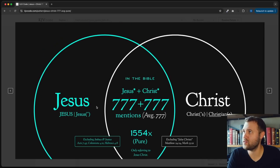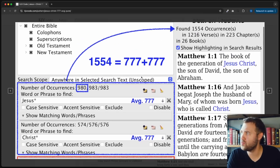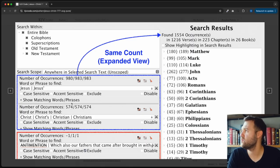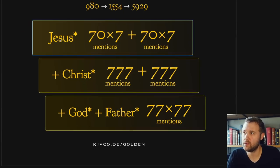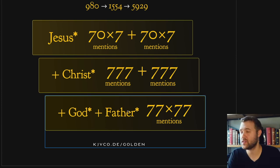On kjvcode.com you can see this and go through the screenshots. That's the second pattern. The last pattern in this trilogy is Jesus plus Christ plus God plus Father. Jesus is seated at the right hand of God. God is the Father — God the Father, Jesus Christ His Son. Jesus plus Christ plus God plus Father gives you a total of 77 times 77 mentions.